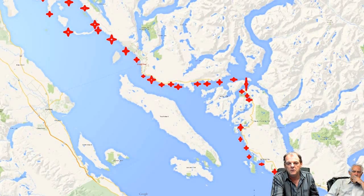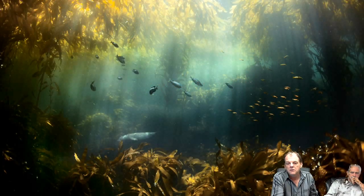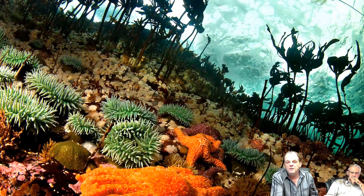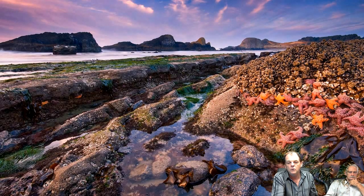At low tide we see no life whatsoever. We see no kelp forest, no habitat, no bull kelp, no sea anemones. We see only four species. The ocean is still trying to survive, but we see none of the species that normally populate our coastline.